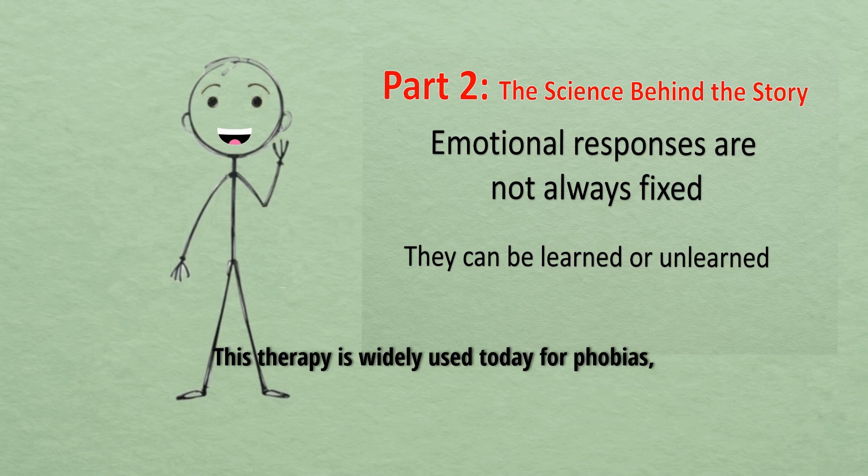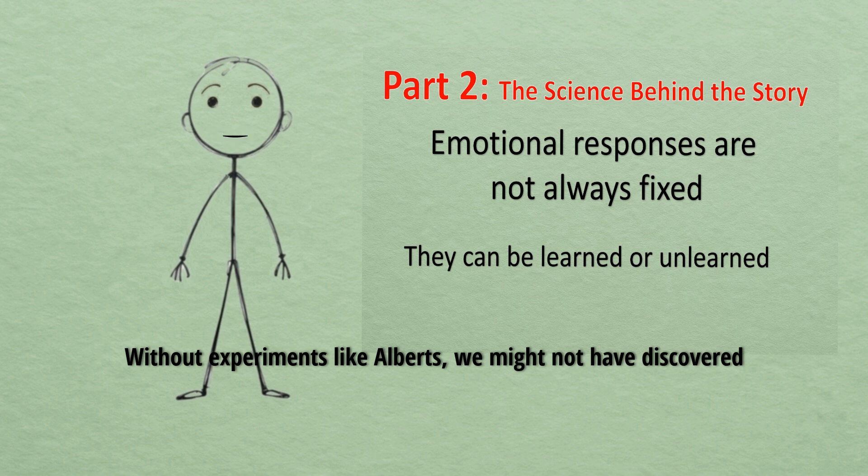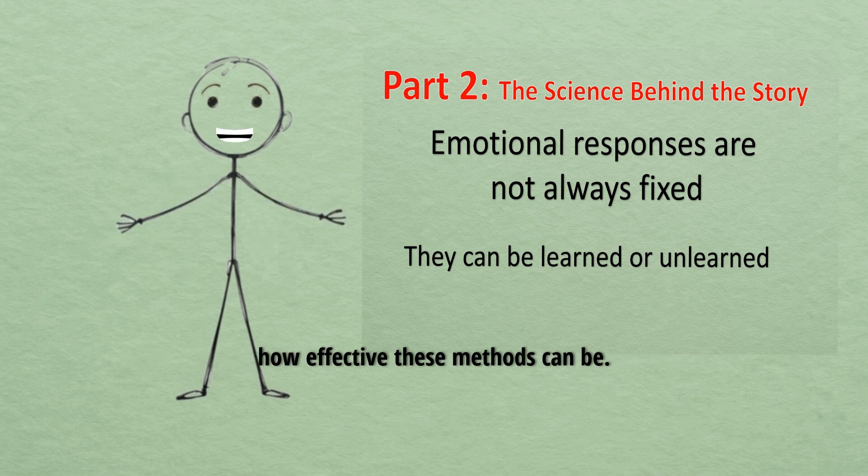The old fear circuit weakens, and new circuits of calm and safety grow stronger. This therapy is widely used today for phobias, anxiety disorders, and PTSD. Without experiments like Albert's, we might not have discovered how effective these methods can be.